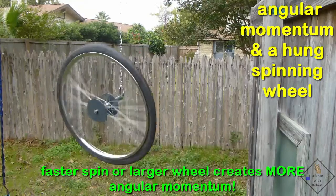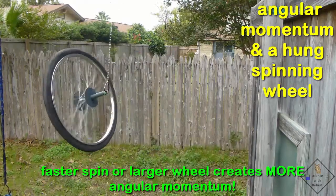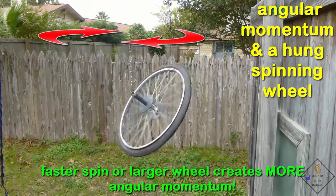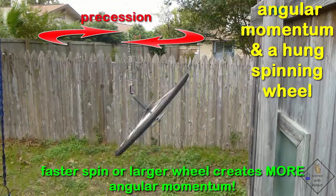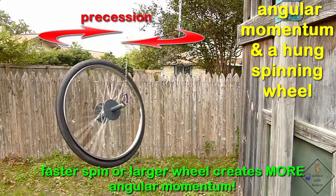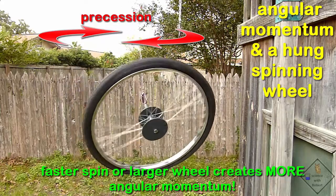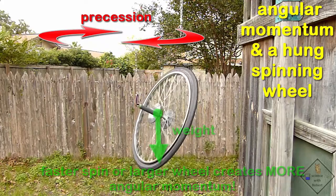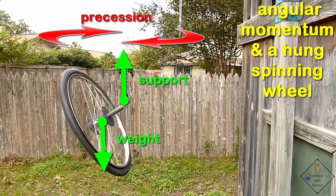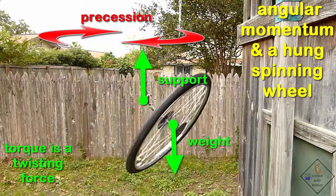Spinning wheels are what make riding a bike so easy. Do you notice that the spinning wheel is slowly rotating in a circle? That motion is called precession. Precession occurs because the center of mass of the spinning wheel is not exactly above where the wheel is being supported on the axle. The wheel's weight acts downwards from its center of mass and the support is pushing up at the point of contact on the axle. These two opposing forces produce a twisting force called a torque, and this torque causes the wheel to precess.